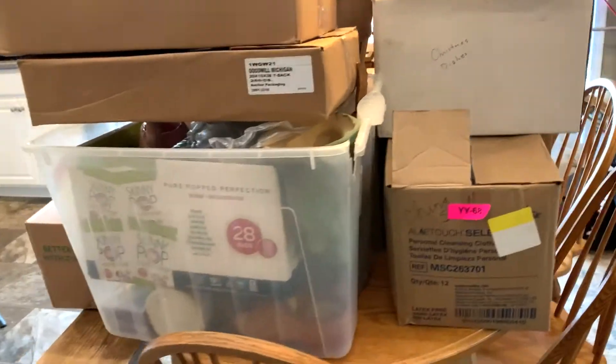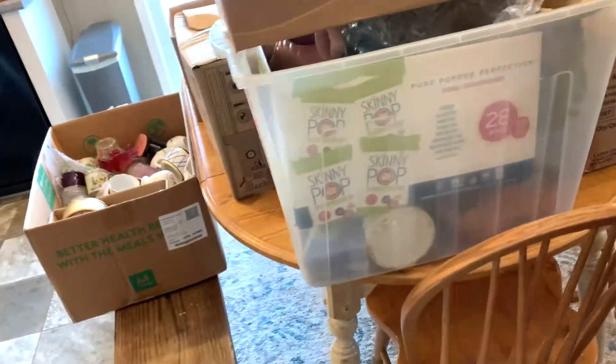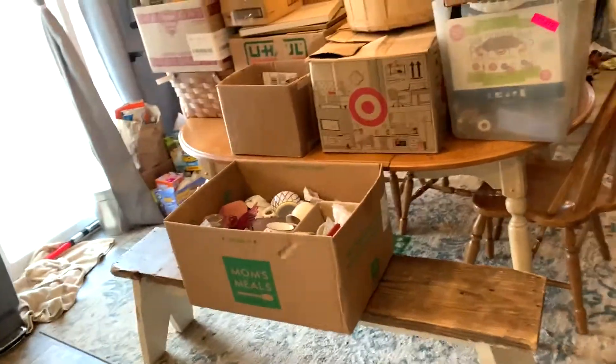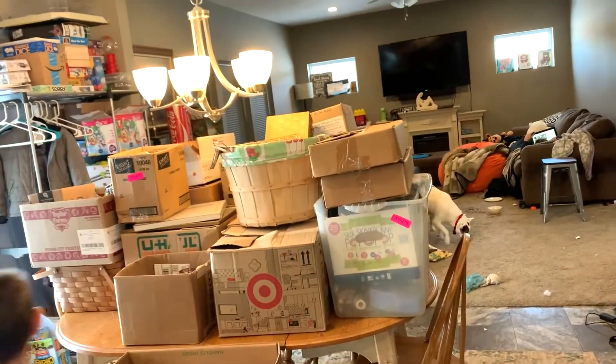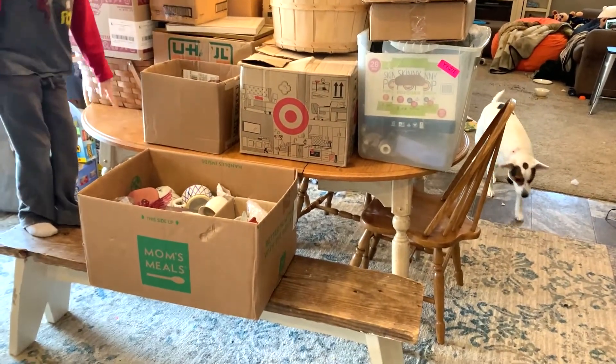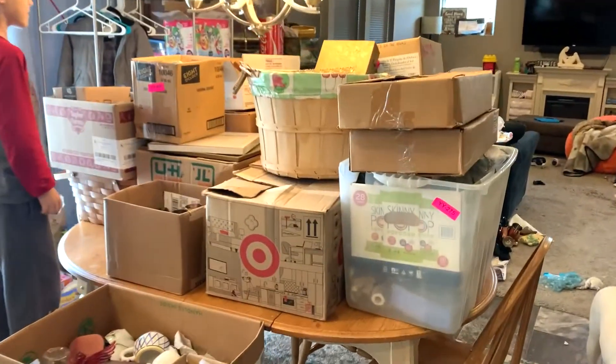This is a lot of stuff! No wonder it took so long to load it in the car. Excuse our mess — I have six kids, it's impossible to stay on top of everything.